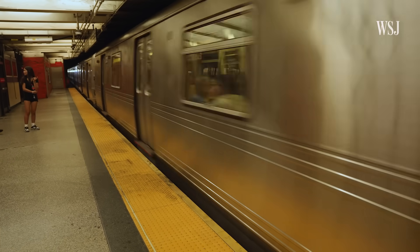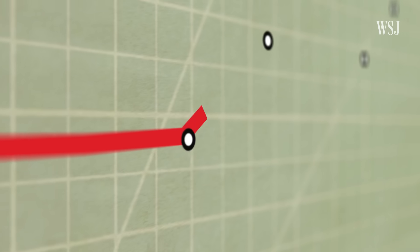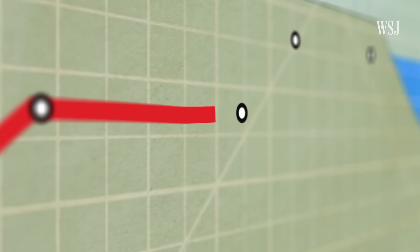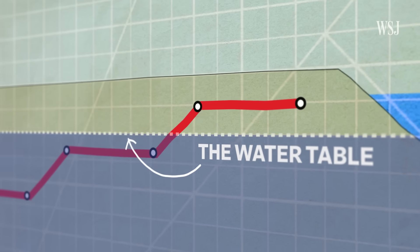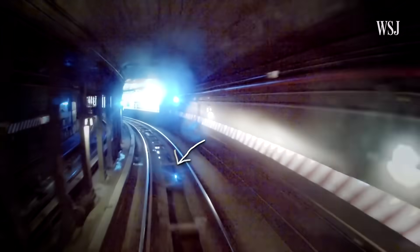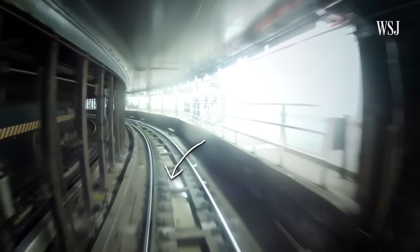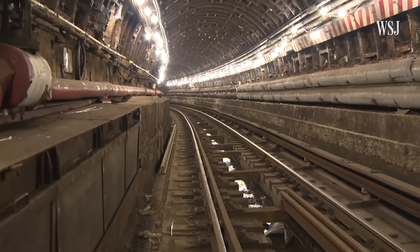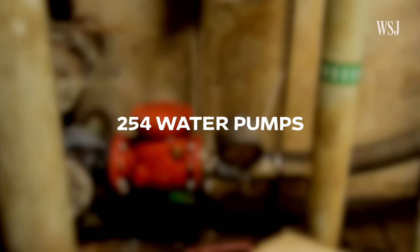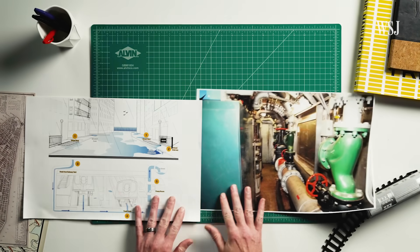Even when it's not raining, keeping the subway dry enough to be functional is a huge challenge. That's partly because, like many other metros around the world, some of the subway's tunnels go under the water table, a level where groundwater organically sits under New York. If you've ever been on the New York City subway, you'll sometimes see water in the tracks, and that's often because of groundwater seeping into the subway tunnels.